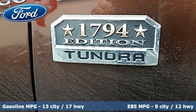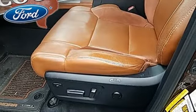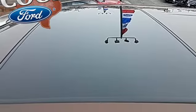External memory control, power heated mirrors, front heated and ventilated leather bucket seats, auto dimming rear view mirror, dual zone climate control, automatic transmission.